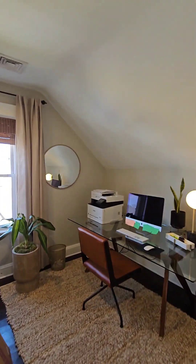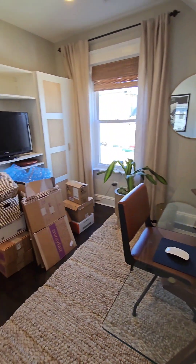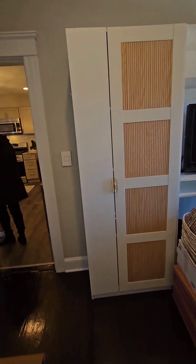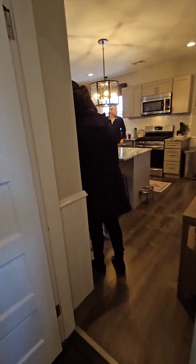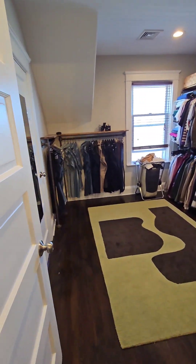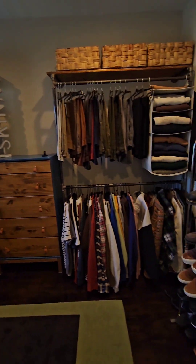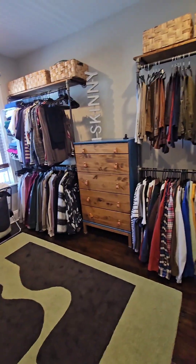The ceilings in here are slanted, so the room's going to feel a little bit smaller, but square footage wise it looks pretty much the same.